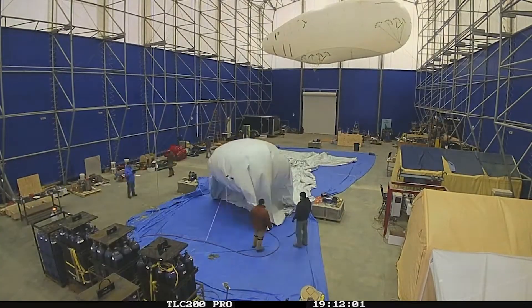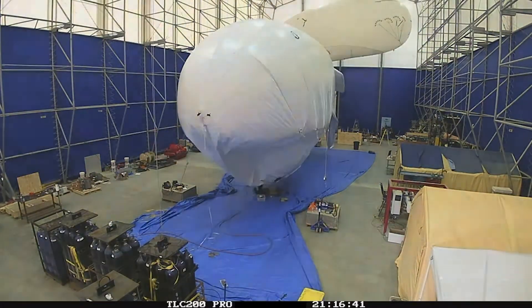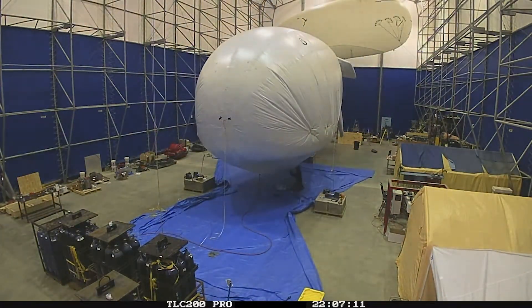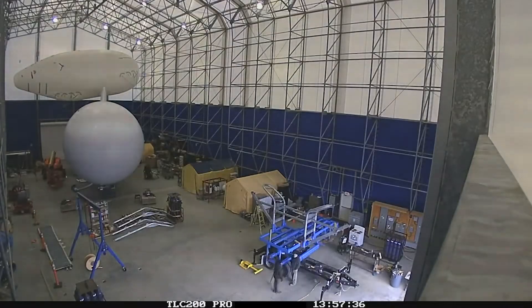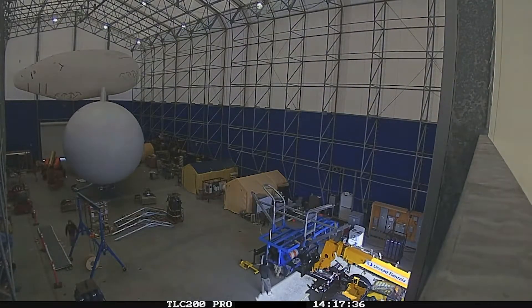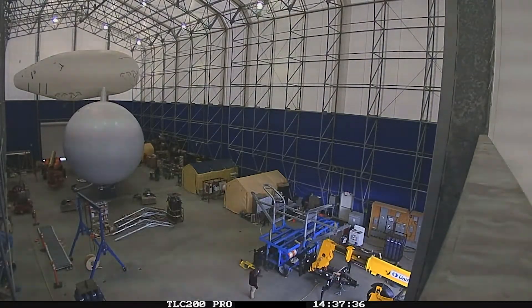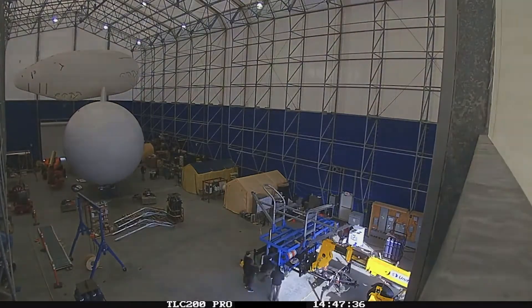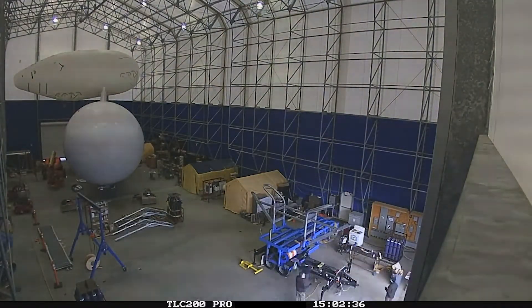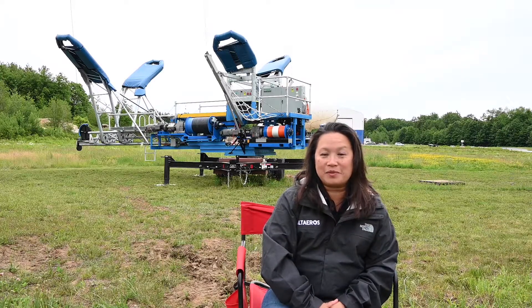One of the things I'm most proud of working on with Alteros is the team and what we can accomplish. In my past I worked at some of the big companies, and to get anything done was just a struggle. But this team is just top notch. The fact that we were able to go from a design on a piece of paper to a fully working system in 15 months is just amazing.